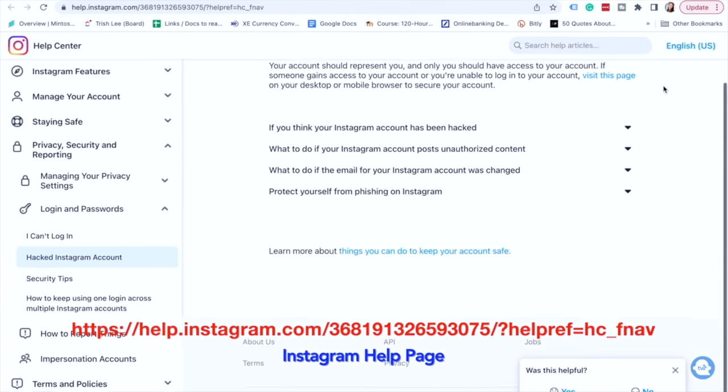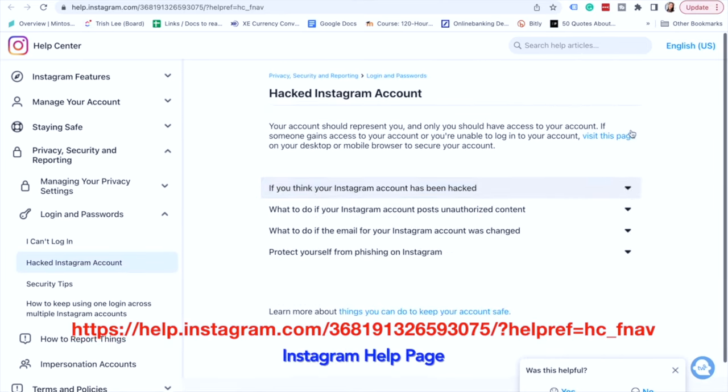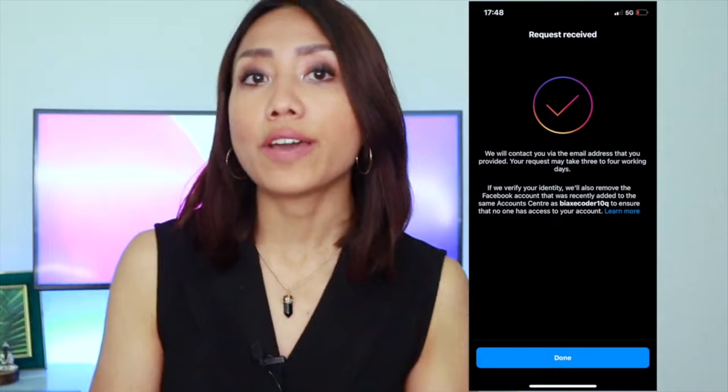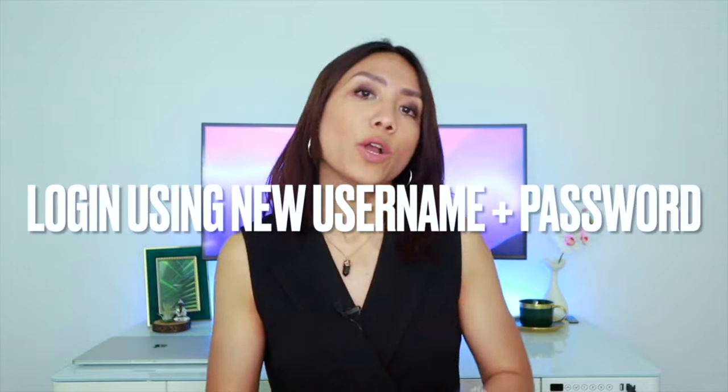Now, what if you got into a situation like mine, whereby the hacker removed my email address, phone number, and changed both my username and password? Then I really would recommend you check out the Instagram help page for more detailed instructions — I'm going to put a link to that help page in the description below. In summary, you will need to follow several steps to inform Instagram that you are unable to log in and would like to reset your password because your account has been hacked. You will then go through a face verification or recognition process. If your account has quite a few photos or video images of yourself, Instagram will have a much easier time verifying your identity. If your request is successful, you will get an email from Instagram with steps on how to reset your password and recover your account. One very important thing: if the hacker changed your username, log in using the new username together with the new password you just created.